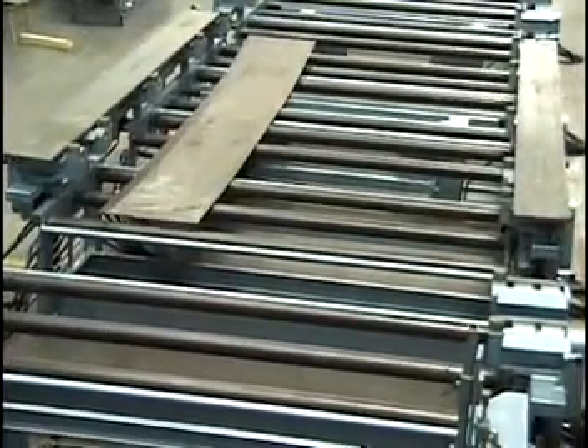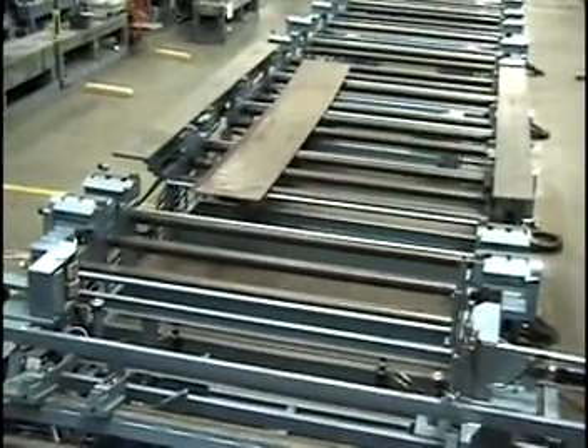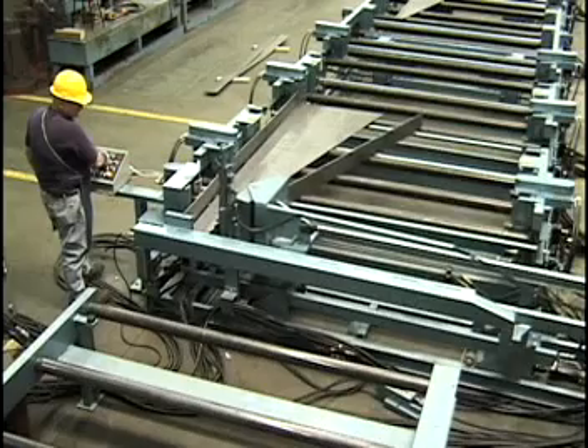For heavier beams, PHI offers separate conveyors for transporting the flanges in a horizontal position, then automatically tilts the flanges to a vertical position in preparation for fitting at the tack fixture.